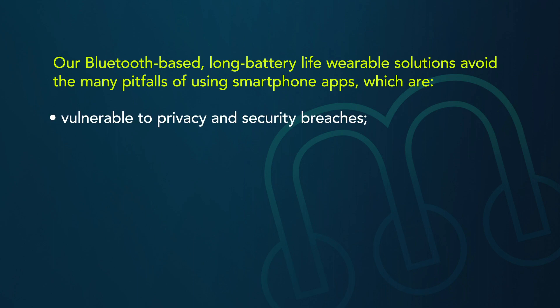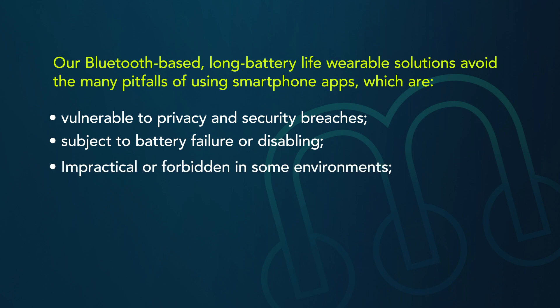Our Bluetooth-based, long battery life wearable solutions avoid the many pitfalls of using smartphone apps, which are vulnerable to privacy and security breaches, subject to battery failure or disabling, impractical or forbidden in some environments, expensive and not universally adopted. In much of the world, for instance, smartphones remain an expensive luxury.